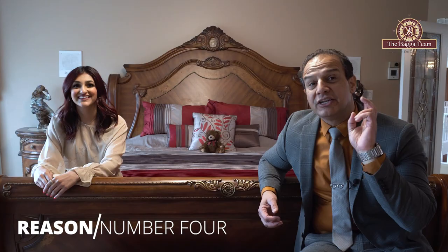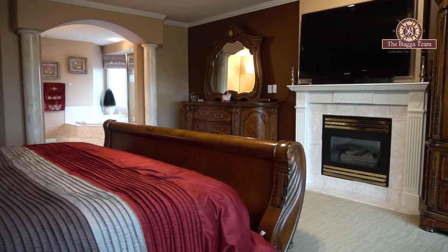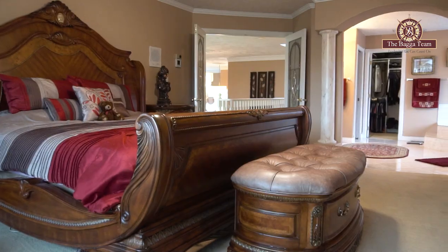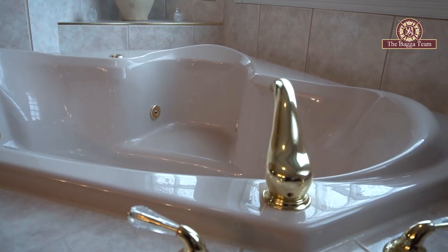Isn't this bed so cozy? It is so stunning. In this property you get two master bedrooms. Both are overlooking your back pond. It is a stunning view, giving you a full gas fireplace open concept to your five-piece ensuite. That is reason number four — why you would come down and buy this property.